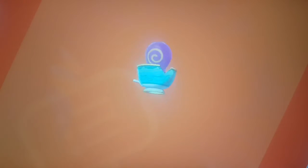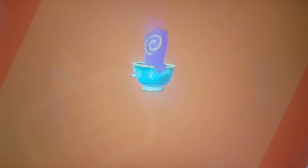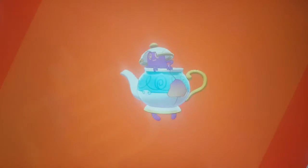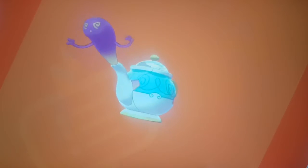There is a Teacup Pokémon, and I'm pretty sure most people know how Britain relates to tea. There's also a Kettle Pokémon which also kind of relates to tea, which relates to England.